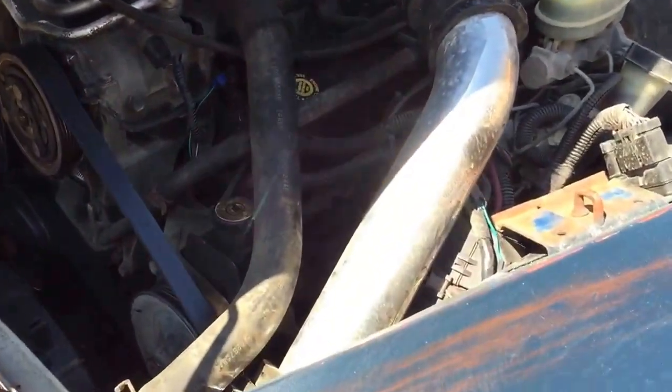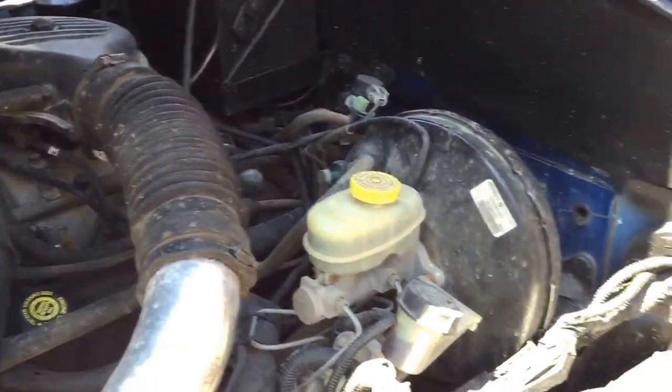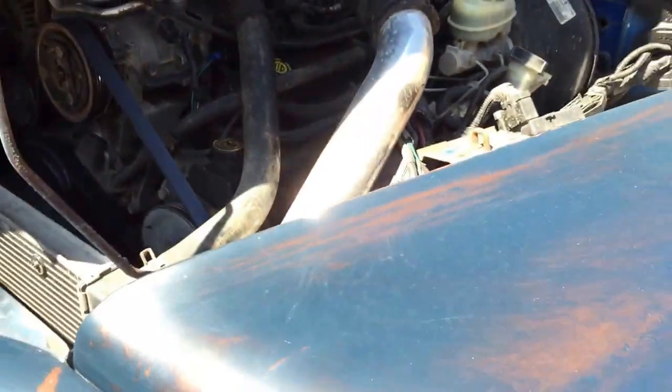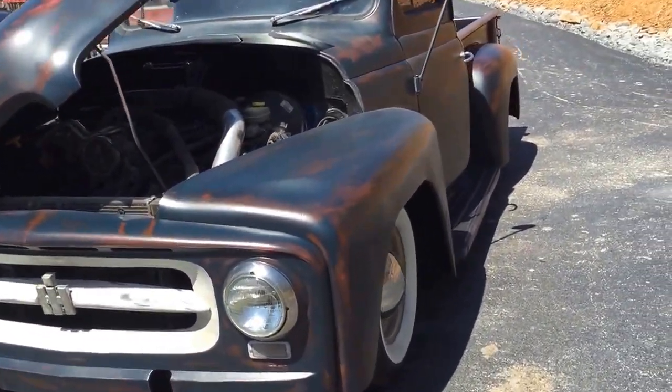The engine compartment has not been detailed yet — we will detail that before this truck is sold. It's a 318 with a cold air intake, the Magnum, with the five-speed. You won't want any more power — this thing is ate up with power.